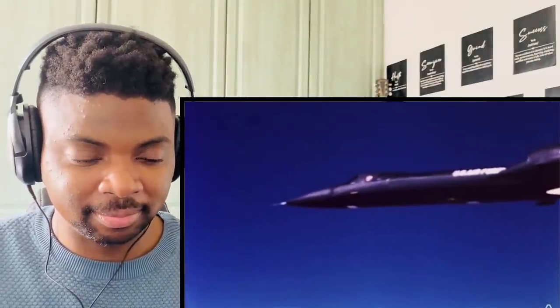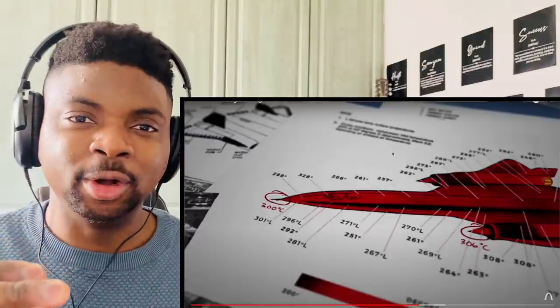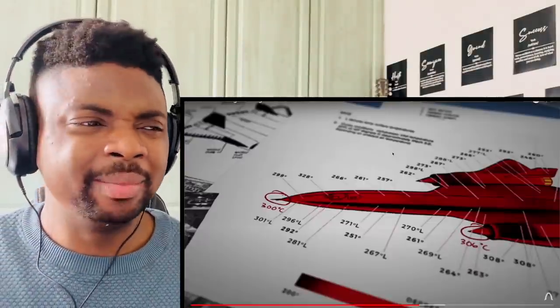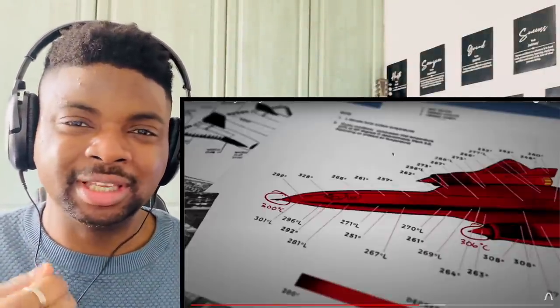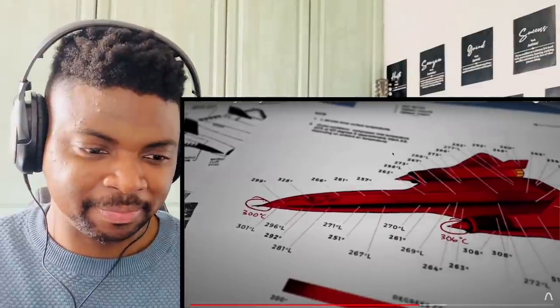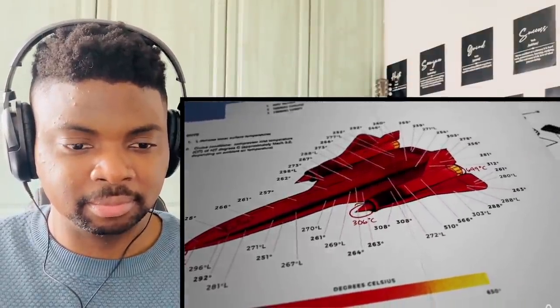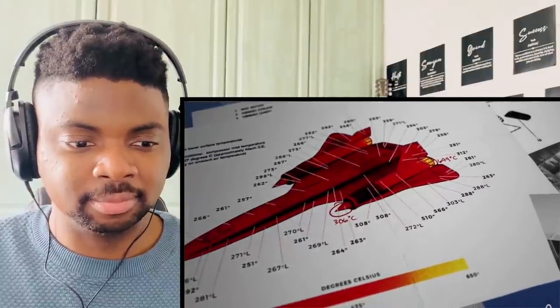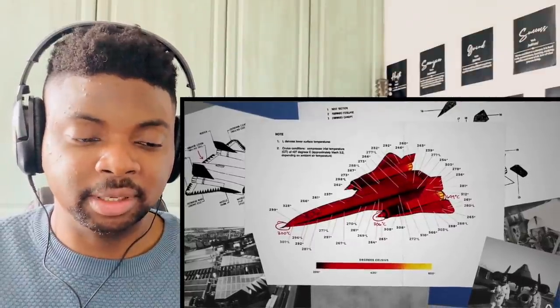So if it wasn't fuel or engines that limited the SR-71's top speed, what did? At Mach 3.2, the nose of the SR-71 reached 300 degrees Celsius, while the engine nacelles could reach 306°C at the front and 649°C at the back. This is what truly limited the top speed. Without careful material selection and design, the plane would simply overheat and fail.